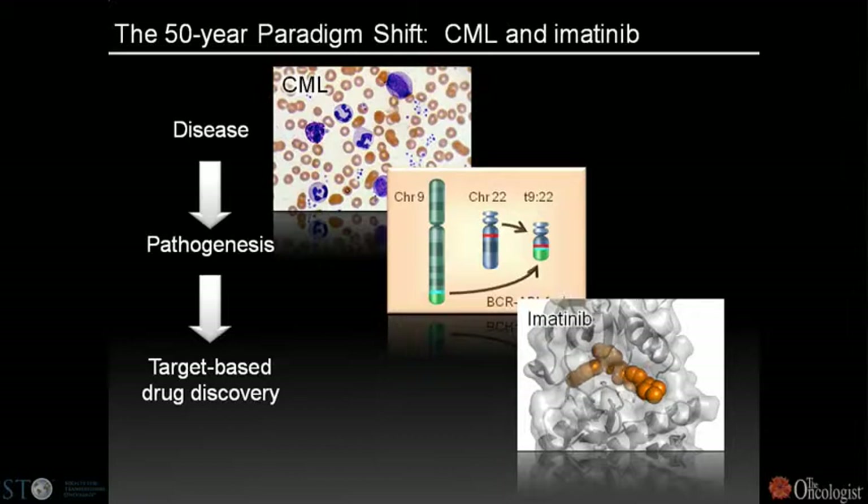The paradigm established here was to understand CML not as a cancer of the bloodstream, but as a genetic disease driven by the fusion of the BCR-ABL oncogene created by the translocation of chromosomes 9 and 22. Based on the understanding of activation of the ABL kinase, imatinib was elaborated as an ABL kinase inhibitor.